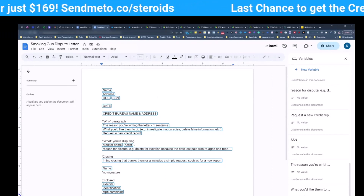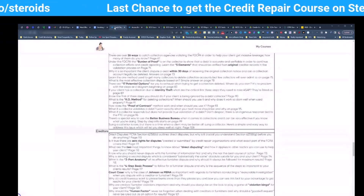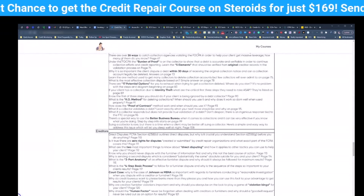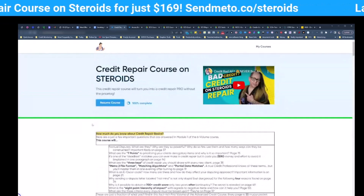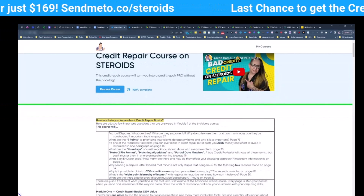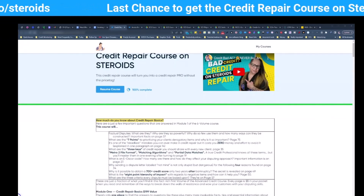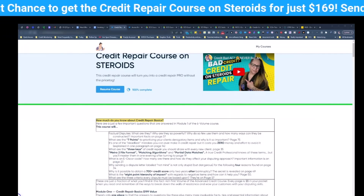I will also let you know that this is the last weekend to get my credit repair course on steroids for just a one-time payment of $169. On Monday, it goes to $299 and it is not going to revert. Why do you need this? Well, first of all, this is guaranteed training. If you go through this entire thing and it does not work for you, then I'm going to do a credit sweep for you, or I'm going to one-on-one mentor you. And that's a $2,500 minimum value right there.